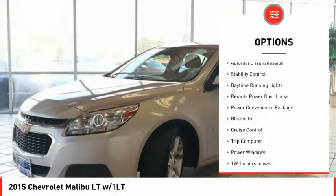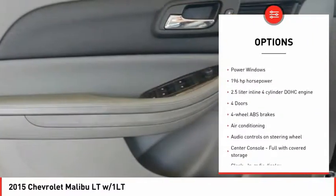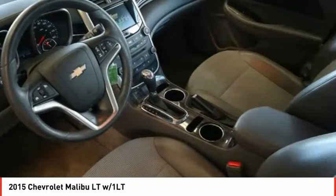Power heated outside mirrors, automatic transmission, stability control, daytime running lights, remote power door locks, power convenience package.